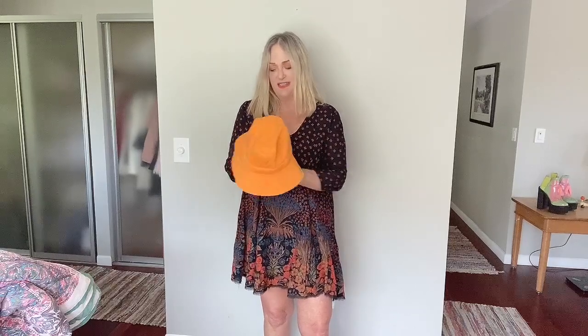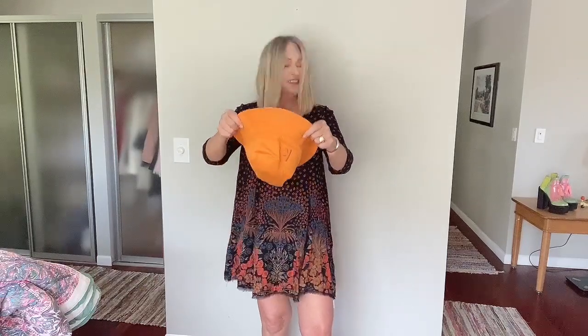This dress is from Ecote, which is carried usually at Urban Outfitters. I just love how easy and swirly and beachy they are — so easy to put on whether you want to dress them up or be casual. I've got it dressed casually and I'm going to put this bucket hat on. This is from Abacus. The information will be in the video description — let's see how this goes. I'm hoping it's picking up the orange in the bottom.